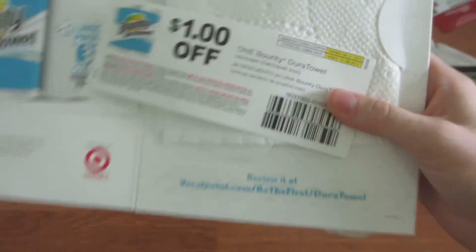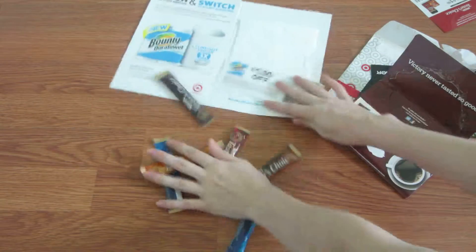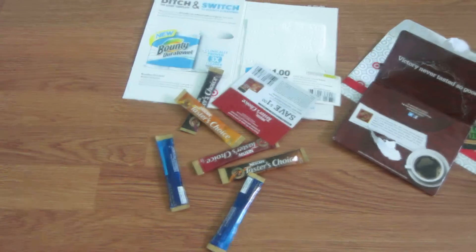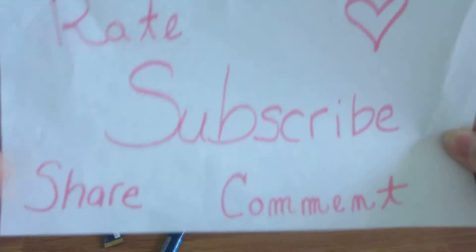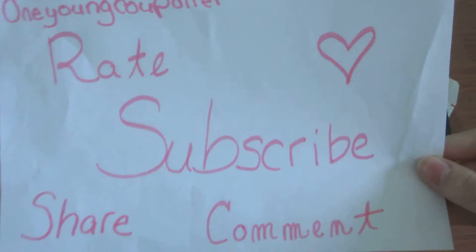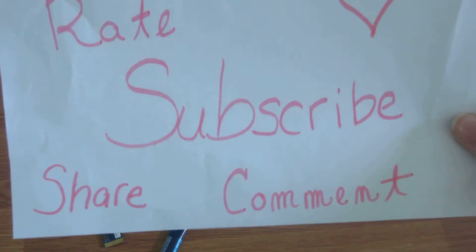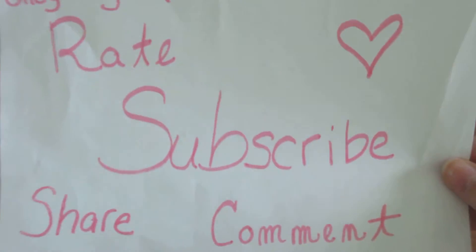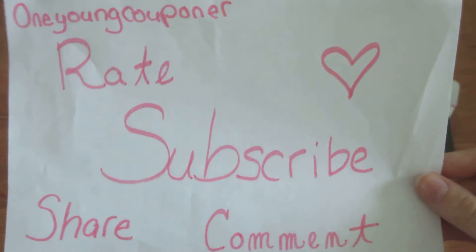So that is Mail Monday — tons of fun stuff, tons of great stuff! Don't forget to comment down below if you love free samples, give this video a big thumbs up, share this with all your friends, and don't forget to subscribe. Check out my haul videos that I posted yesterday. See you guys tomorrow — bye bye!